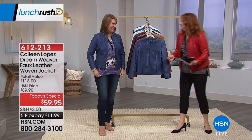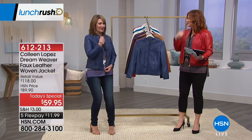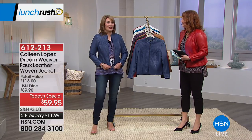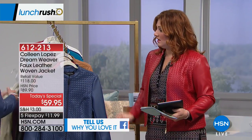When Colleen said 'zip it' we joked about our husbands saying the same thing — so next time they say zip it, we'll just zip our jackets up and look fabulous. Continue to call in — 1-866-376-8255. So many of you are joining us on our live chat. Grace is talking about her picks being the blue, the black, and the red — a lot of girls are picking up more than one.